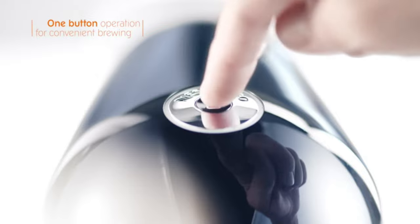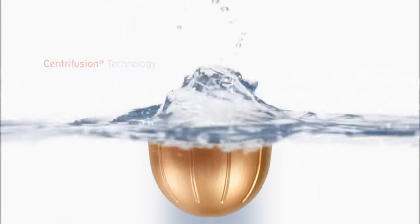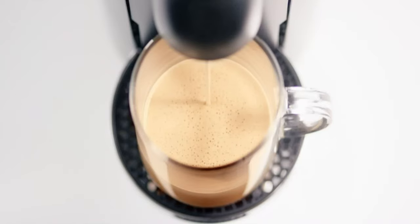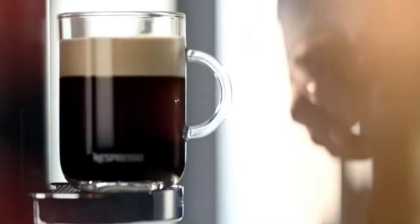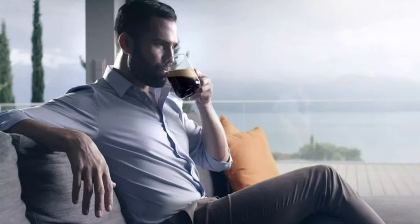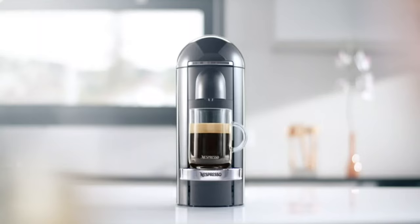Offering freshly brewed coffee with crema, as well as delicious, authentic espresso, it conveniently makes 5 cup sizes: the new larger 14-ounce Full Brew Alto, 8-ounce Coffee, 1.35-ounce Espresso, 5-ounce Gran Lungo, and double espresso — all at the touch of a button.